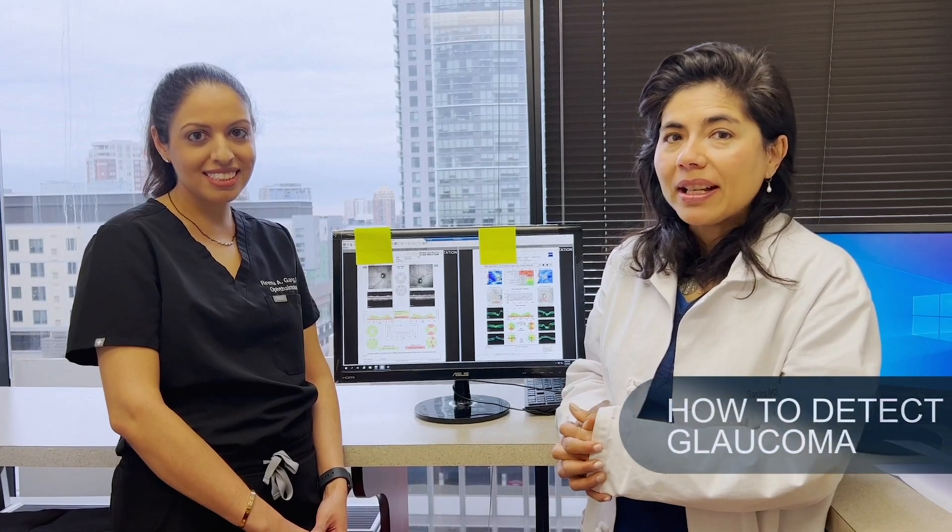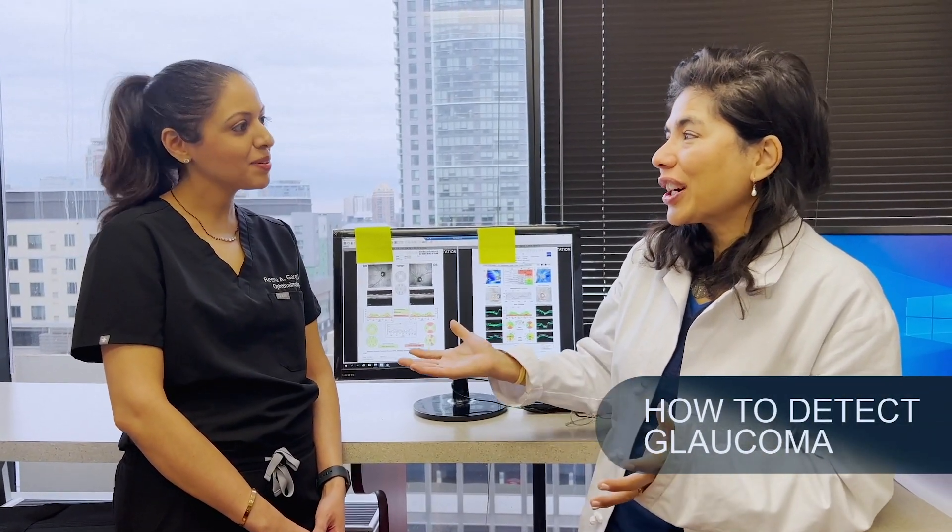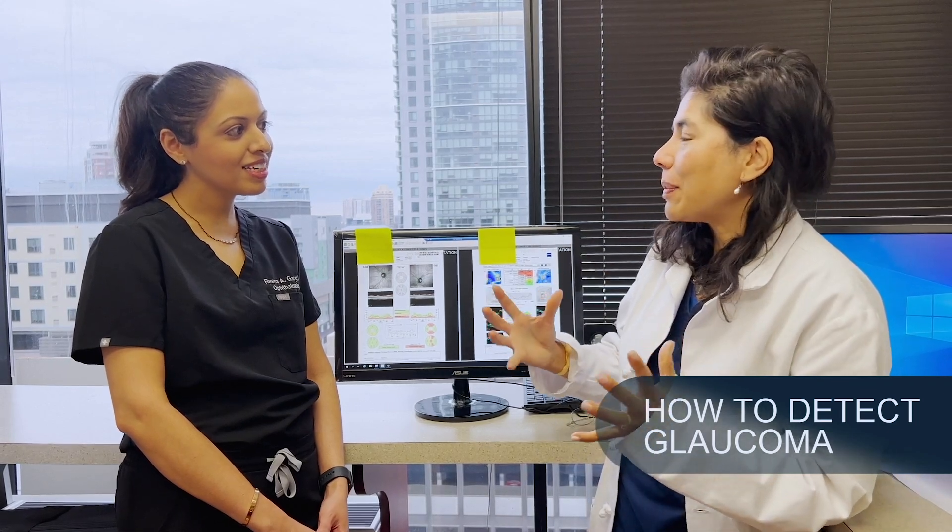Hi everybody, it's Dr. Sandy Kramers here with Dr. Reena Garg. We're both surgeons here at Visionary Eye Doctors. Thank you for joining us. Today we're going to talk about glaucoma. Please don't forget to subscribe to our podcast, The EYE Show, and also on YouTube. I'm going to introduce Dr. Garg, who's a glaucoma specialist from Columbia University in New York City, and we're going to go through this potentially blinding disease called glaucoma and how we detect early glaucoma, including some very exciting new technology.